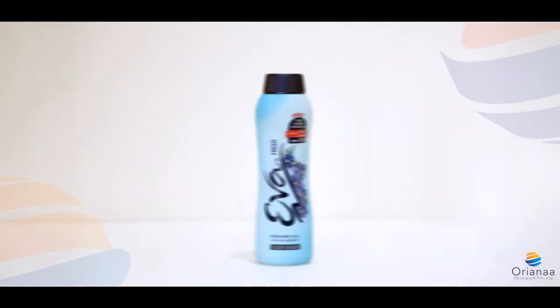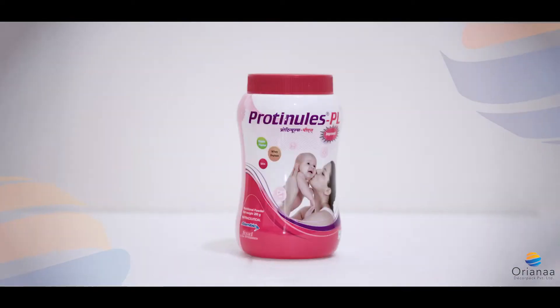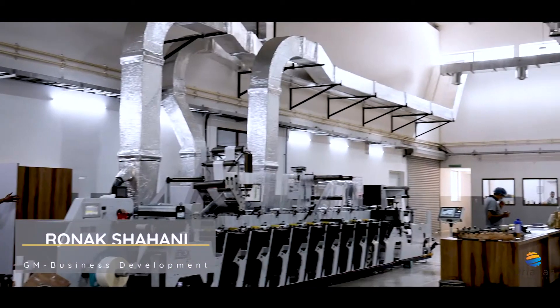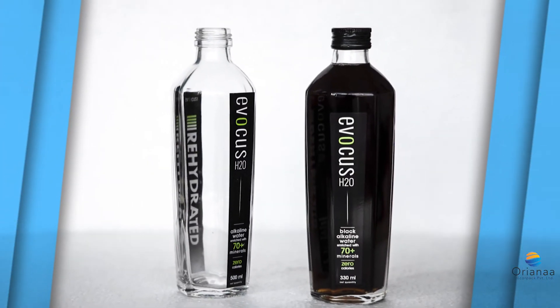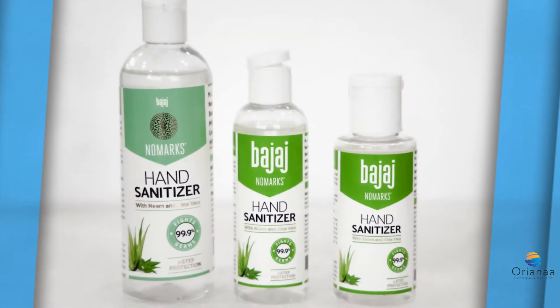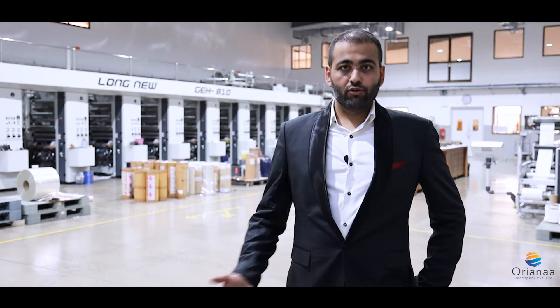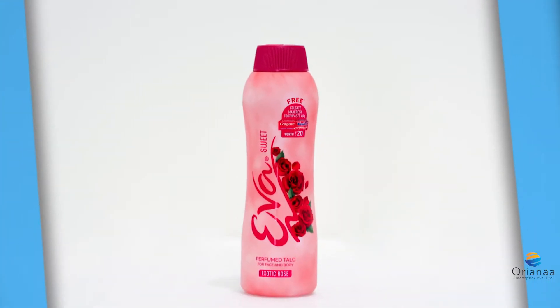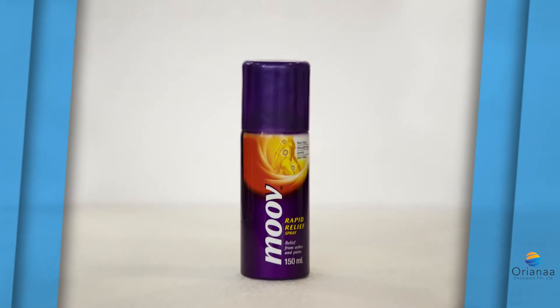We produce almost all kinds of labels that are being produced around. Especially with fully automatic machines imported from Taiwan and Italy, we are able to achieve groundbreaking innovations — be it two-way printed labels, cold foil effect, spot-UV effect with ease. Even on the roto-gravure printing machine, we are able to achieve foil-like effect, matte effect, spot-UV effect, metalized effect, pearlized effect with immense detailing.